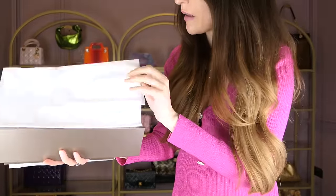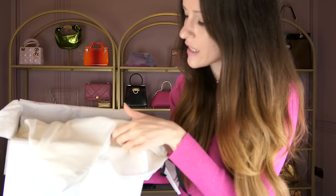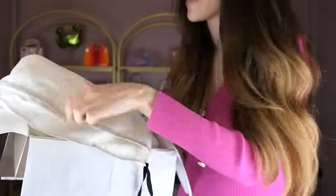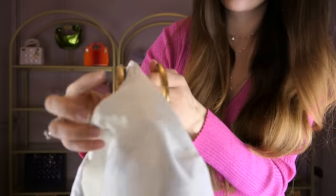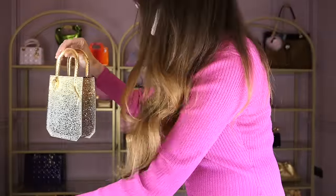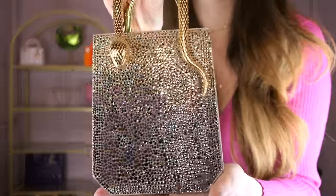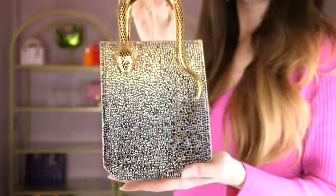This should be another crystal top handle bag — you guys know I have the crystal bag with a million crystals, I think it's 7,000 crystals. Yes, this is it! I put it into a Gucci dust bag because it's satin and super soft — I was really worried about it. I even put a little Bulgari dust bag in the middle to protect the handles. But look — it looks absolutely fine. It comes with a strap as well. Stunning.